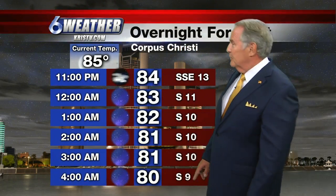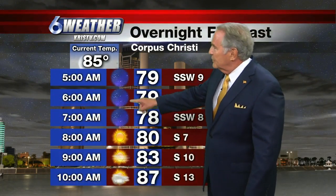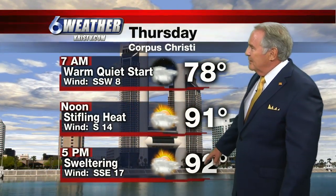We have two other systems, Umberto and Jerry, out in the Atlantic. They are increasing in intensity — this is a major hurricane — but neither one of them is expected to affect land, so that's good news. Right now, 85 degrees in Corpus Christi, expected to drop to 80 in the middle of the night with light south winds and mainly clear skies. We'll be in the upper seventies for lows in the morning. Pretty warm for this time in September — 78 warm and quiet starting out in the morning, 91 at noon, and 92 sweltering at 5 p.m.